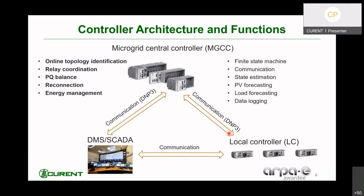To fully leverage the flexibility brought by the smart switches, we have designed and developed a scalable and open-source microgrid central controller based on National Instruments Compact Real and LabVIEW platform. We also innovated unique functions crucial for the operation of this flexible microgrid, including online topology identification, relay coordination, PQ balance, reconnection, and energy management. We also realized other functions that are integral parts of the controller, including the finite state machine, communication, state estimation, PV and load forecasting, as well as data logging. We also established communication paths to and from SCADA and also to the local controllers of the DER.